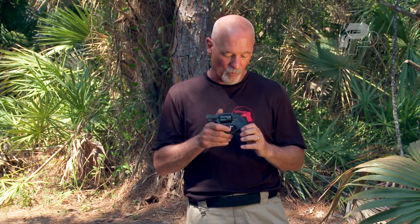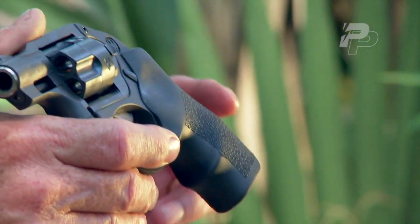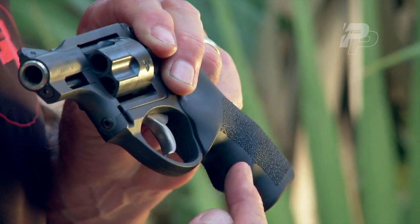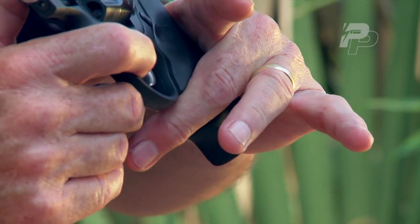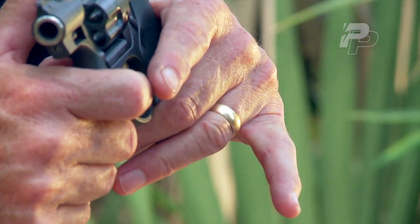The rubber grips are made by Hogue and they've got some nice finger grooves in them. I'm not a big fan of finger grooves ordinarily, but in the case of the LCR, they just seem to fit me well. The finger groove underneath the middle finger is very pronounced — when I wrap that finger around the gun, you can see how it cams the muzzle down. That's why the angle of that finger groove is set up as it is, because as I wrap my middle finger around, it literally cams the muzzle down on target. The next groove tapers back so that when the ring finger wraps around, it accentuates that camming down action on the muzzle.